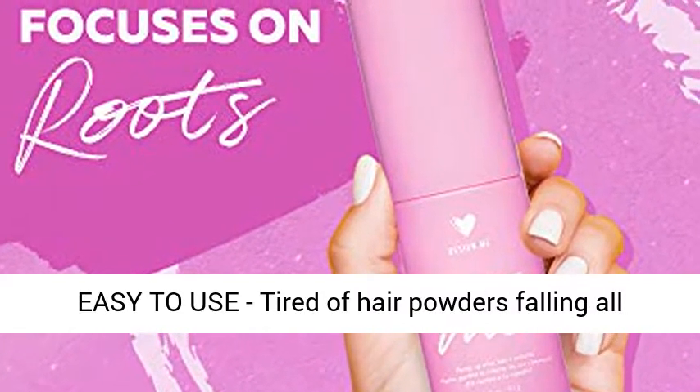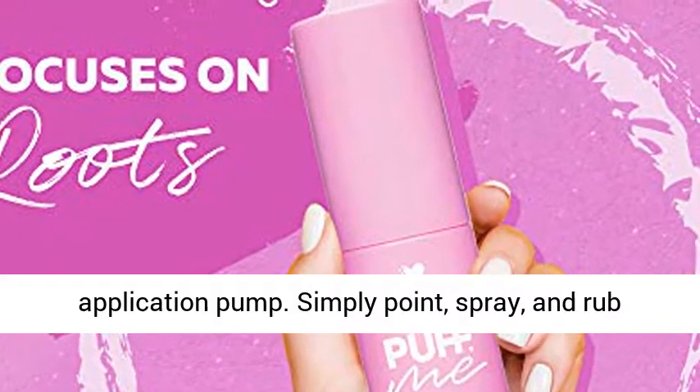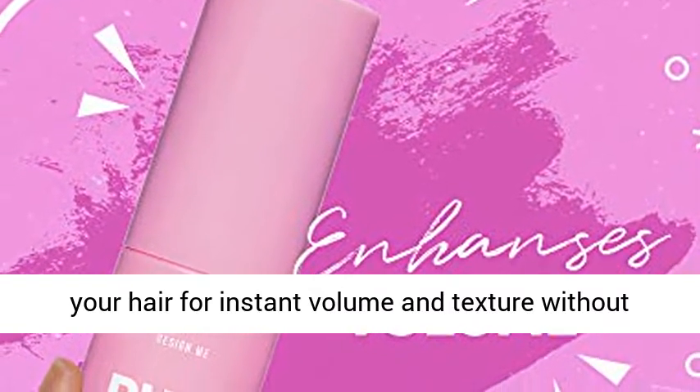Easy to use — tired of hair powders falling all over your clothes? Puff.me comes in an easy application pump. Simply point, spray, and rub your hair for instant volume and texture without the mess.